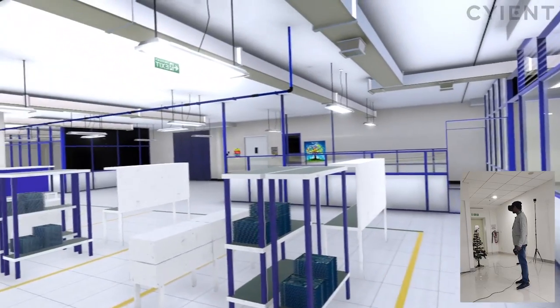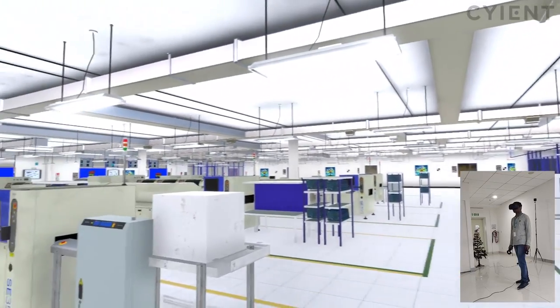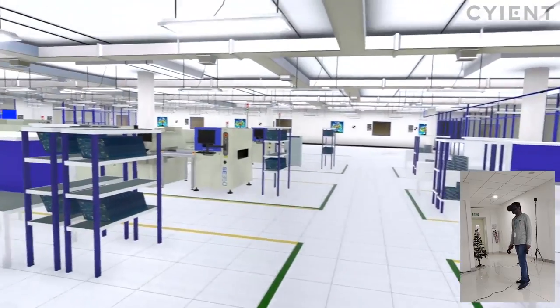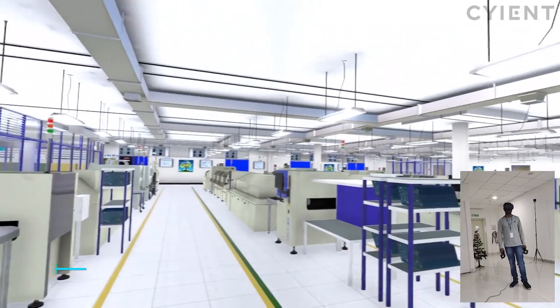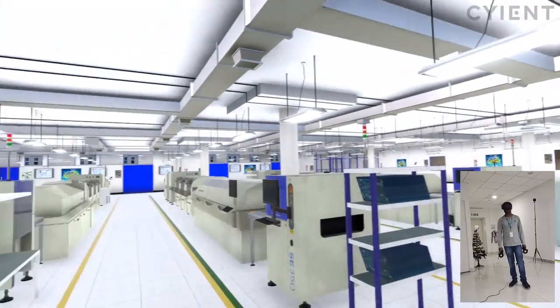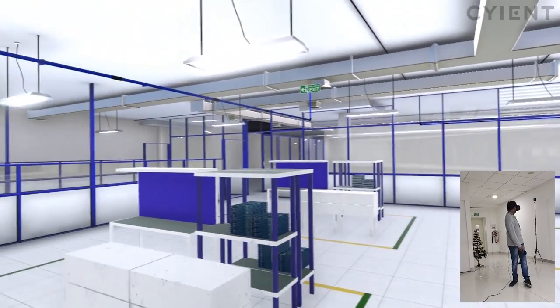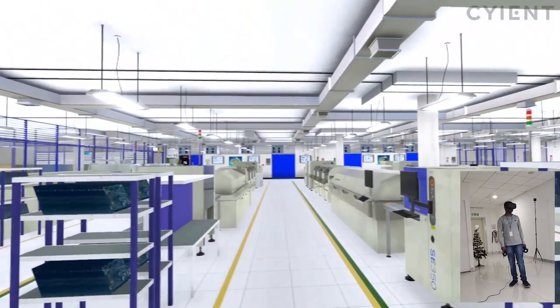Virtual tours can be customized to train technicians, introduce teams to process changes, or provide executive reviews of production performance. This smart factory has integrated real-time IoT data into its operations to improve productivity and quality. The VR application helps the factory stay connected across company locations, the supply chain, and customers to improve communication and customer satisfaction.